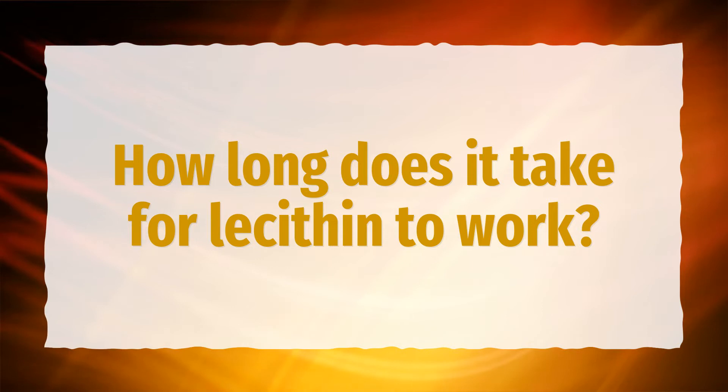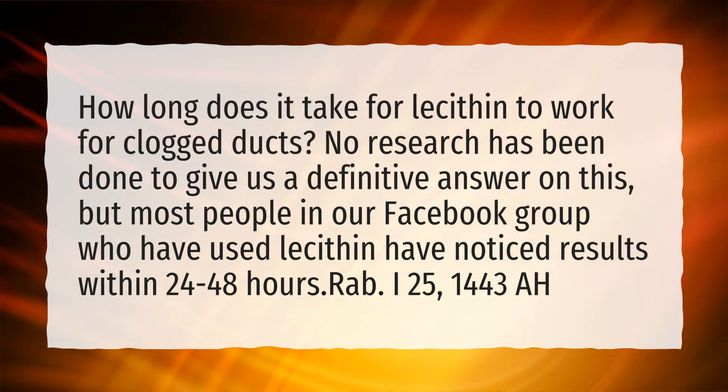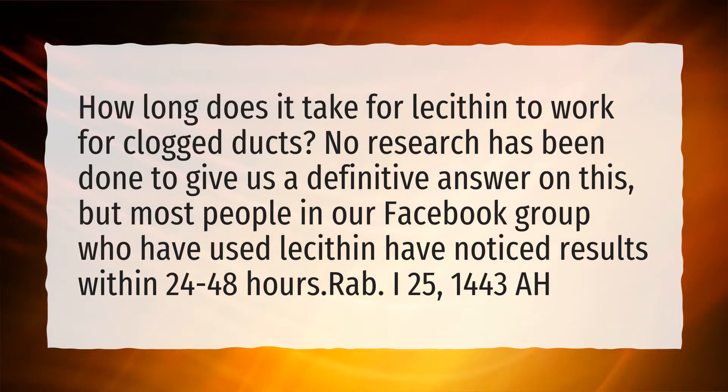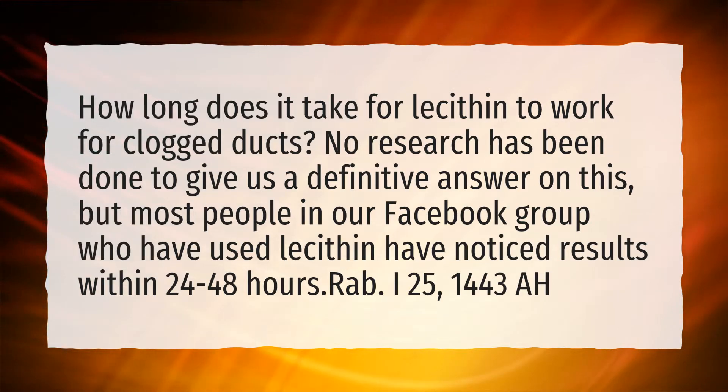How long does it take for lecithin to work? How long does it take for lecithin to work for clogged ducts? No research has been done to give us a definitive answer on this, but most people in our Facebook group who have used lecithin have noticed results within 24-48 hours.